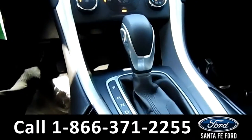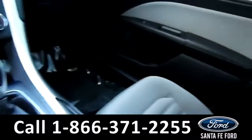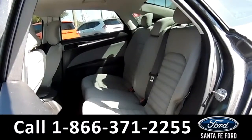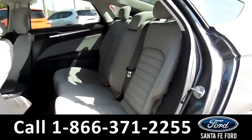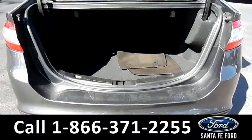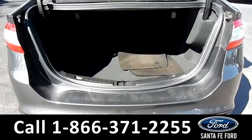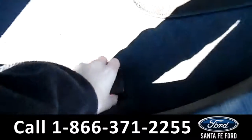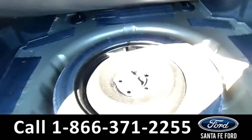This vehicle is an automatic. Now let's take a look into the back seat. Here's a view of our trunk space. And underneath, there is a compartment for a spare tire.